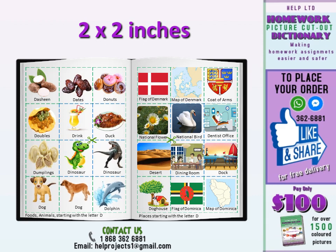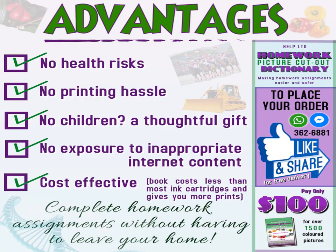This book makes homework easier and safer by removing the hassle of printing. In keeping with health protocols, there is no need to go out to public places to print should your printer run out of ink. It saves you time and also helps to protect your child from inappropriate content on the internet. Ask us any question and we will confirm what you need is right in the book.